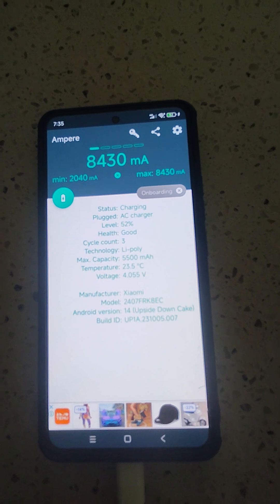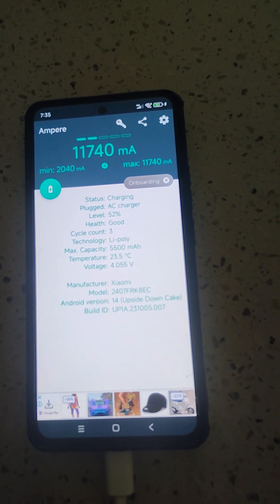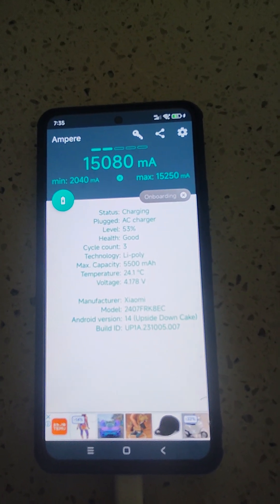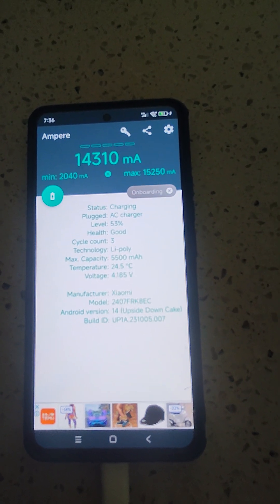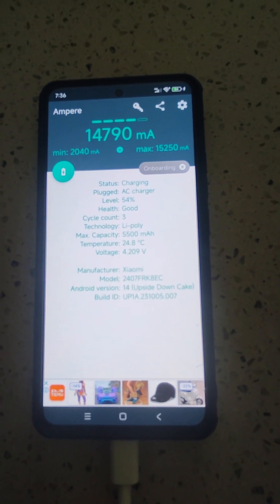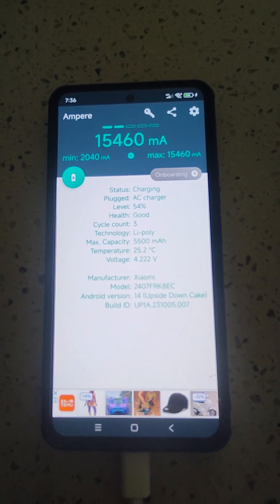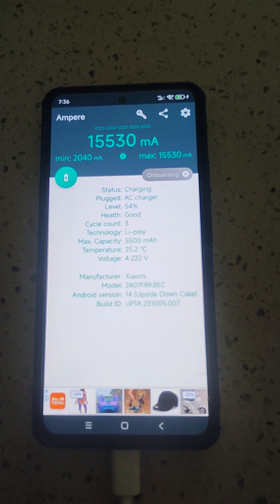It's got a bigger battery. I also got a car charger from Xiaomi and that goes up to about 11,000 milliamps, and with the phone charger it hits around 15,000 milliamps. You can try this app on your phone to see how fast it's charging and compare to other phones.